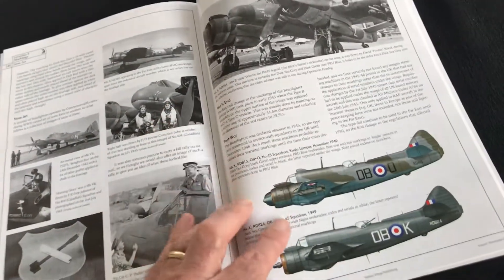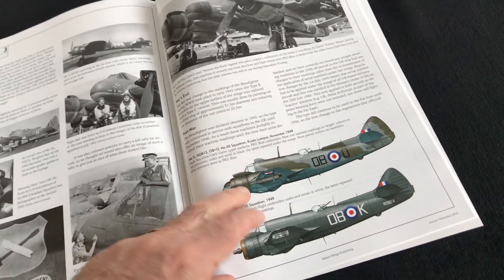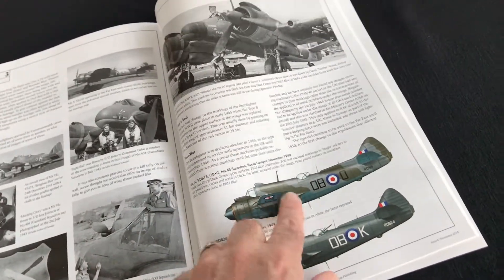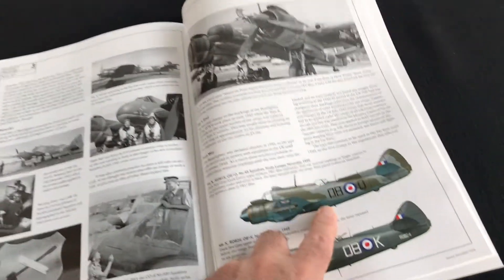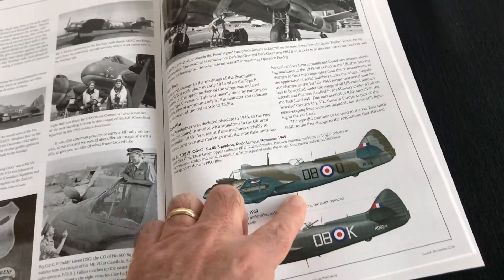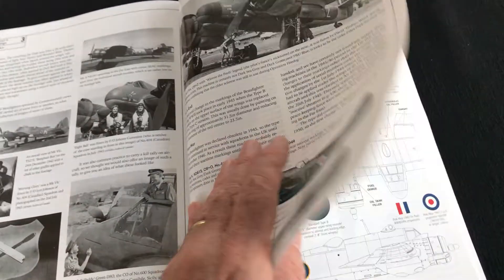I just spotted a 45 Squadron aircraft there. In fact, I've just finished and completed a build of the new Revell TF Mark 10 in that colour scheme you can see there. So if you want to see that build, check out Scale Modelling Now — the Revell pages are finished now and you'll find it in there.